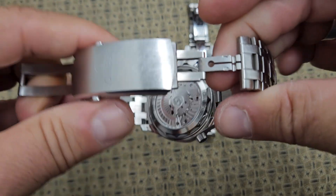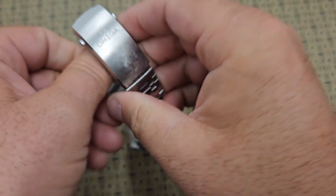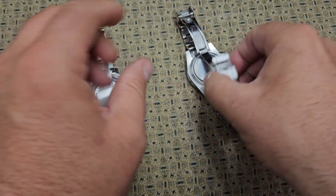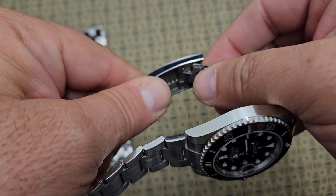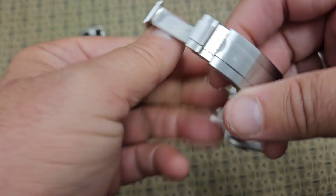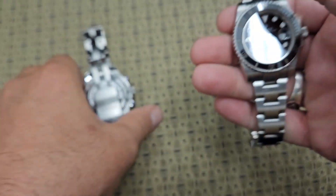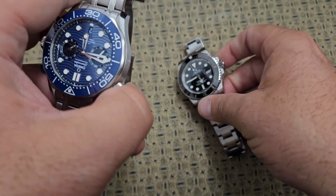The Omega watch has what Rolex used to have — the diver extension. You just push on this and you can wear it over the top of a diver suit. Rolex came up with their glide lock system where you can adjust this on the fly, anywhere you want. It's a little more precise, but they're both really good bracelets.